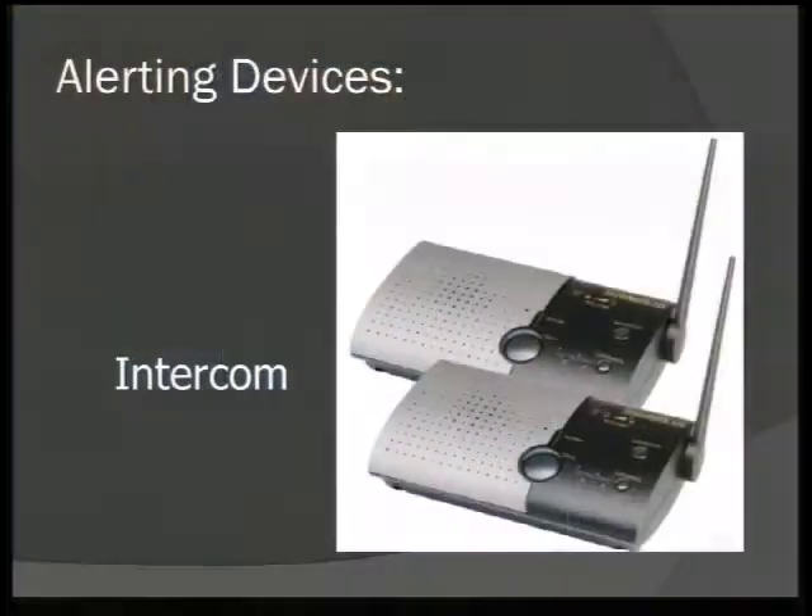Another option is an intercom system — it doesn't have to be a built-in wall system. There are two parts: one with the caregiver and one with the person being cared for, and they can actually talk. This is a time and energy saver because it's not just a signal or alarm — they can tell you exactly what they need. If they tell you what they need, you might not have to walk all the way to the bedroom and then back again, saving energy, time, and at a pretty reasonable cost.